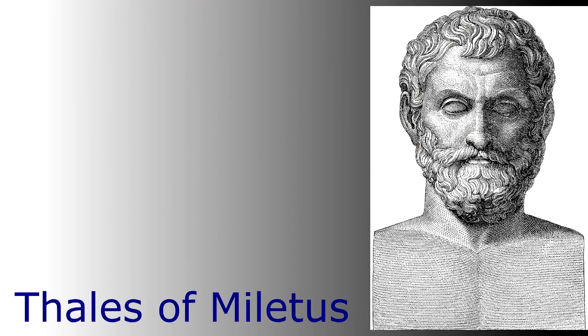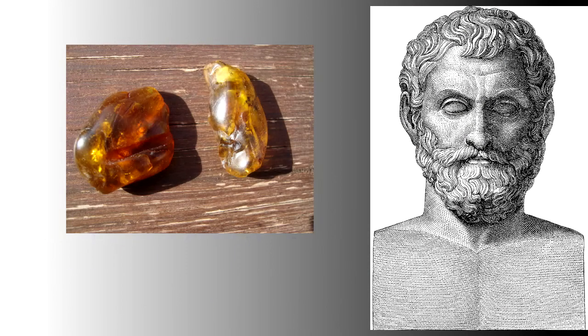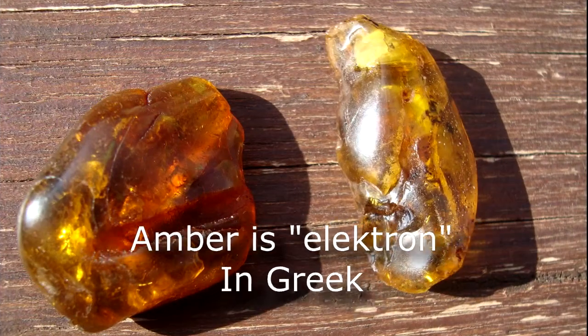Amber rubbed with fur would attract small light objects. It's been recorded that Thales of Miletus, around 640 BC, rubbed amber — which is fossilized tree sap — and discovered it would attract leaves. In fact, amber is called electron in Greek or electrum in Latin, so the word electron comes from amber.